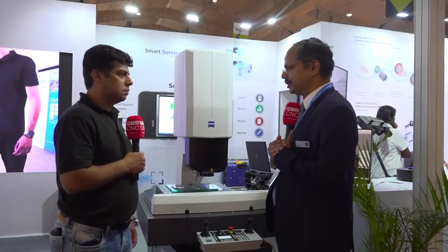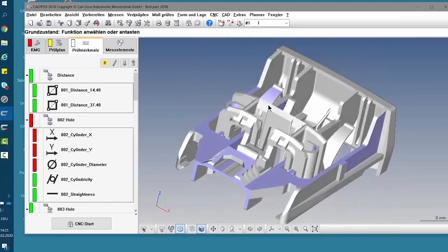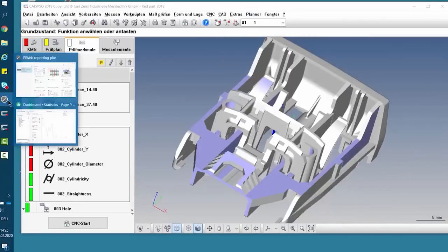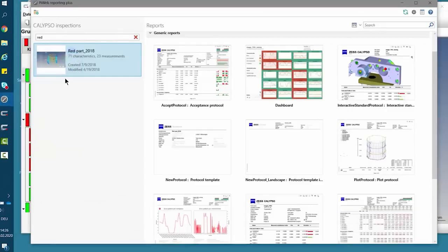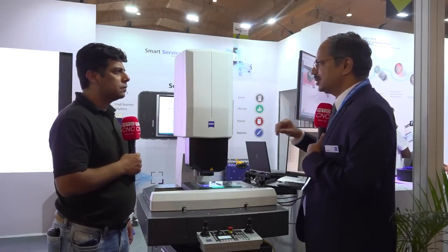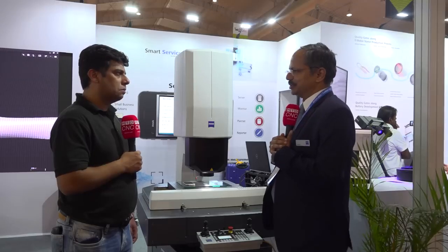The fourth and last feature is the very user-friendly software. ZEISS Calypso software is used across its measuring instruments, and we use the same software here. You have not only tabular chart results, but also images and CAD models superimposed in the measuring reports. These are the four key features I would like to highlight.